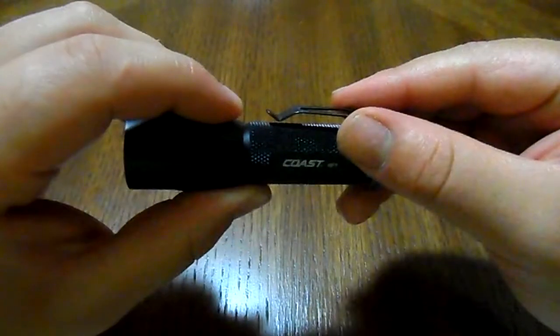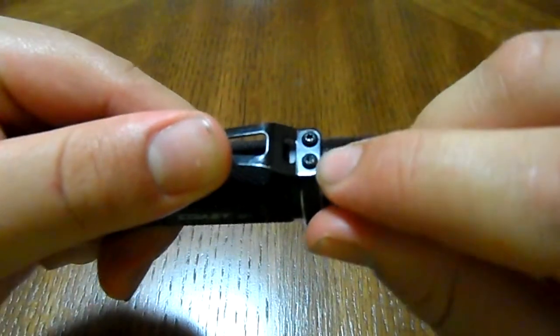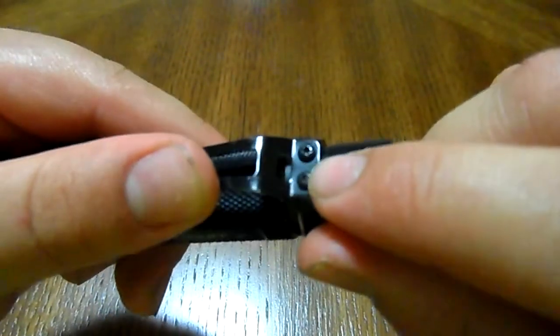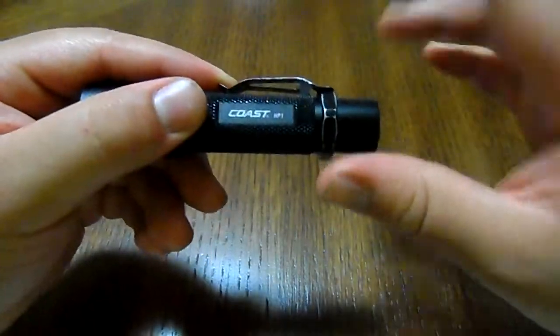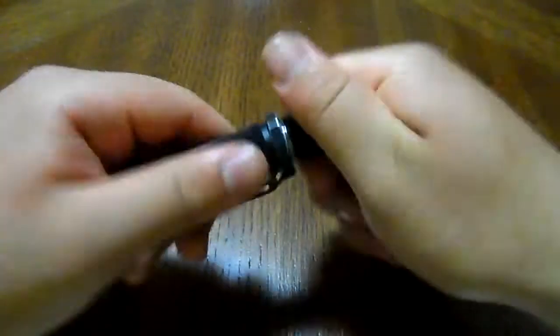It also comes with a secure clip, fastened by two screws. If you have the right screwdriver you could remove them, but I love the clip — it's pretty sturdy, no problems at all.